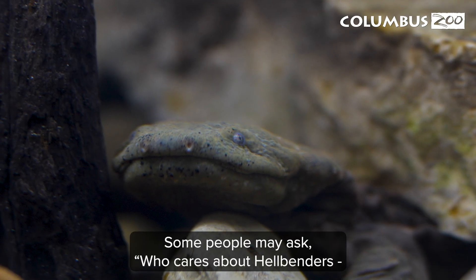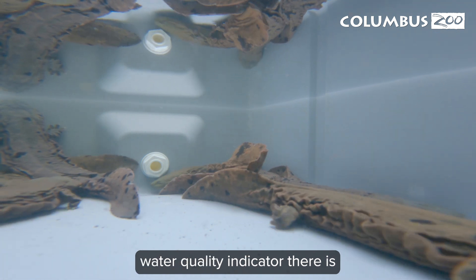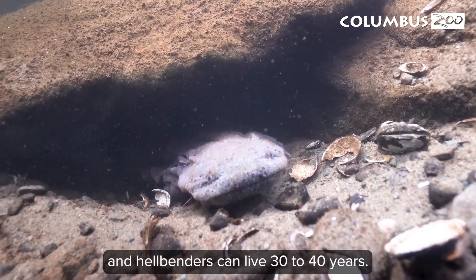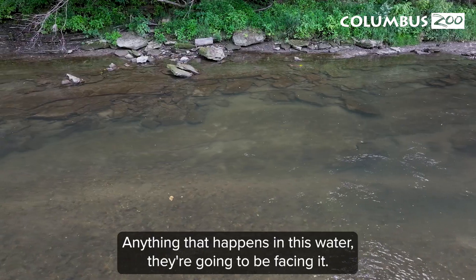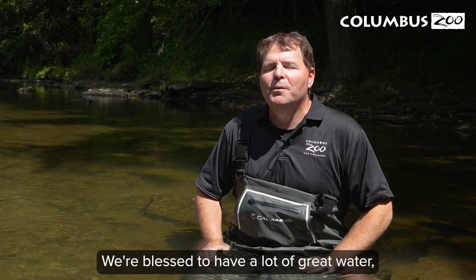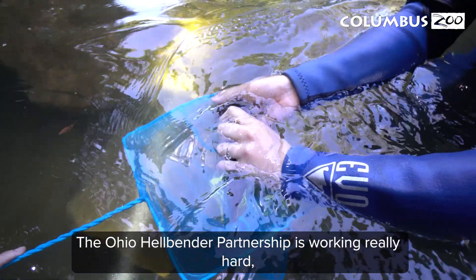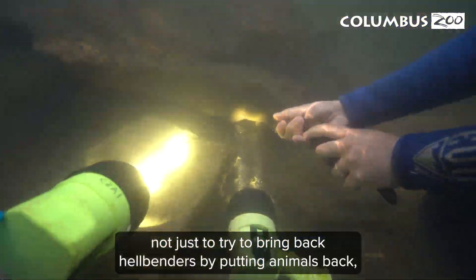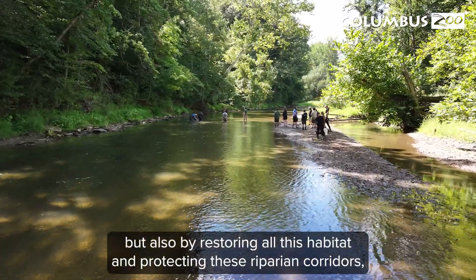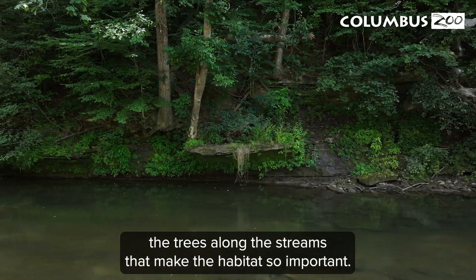Some people may ask, who cares about hellbenders? What good are they? Hellbenders are probably the best water quality indicator there is, because they're not able to go very far. Whatever happens during their long lifespan — and hellbenders can live 30 to 40 years — anything that happens in this water, they're going to be facing it. We all know in Ohio how important water is. The Ohio Hellbender Partnership is working really hard, not just to bring back hellbenders by putting animals back, but also by restoring habitat and protecting these riparian corridors — the trees along the streams that make the habitat so important.